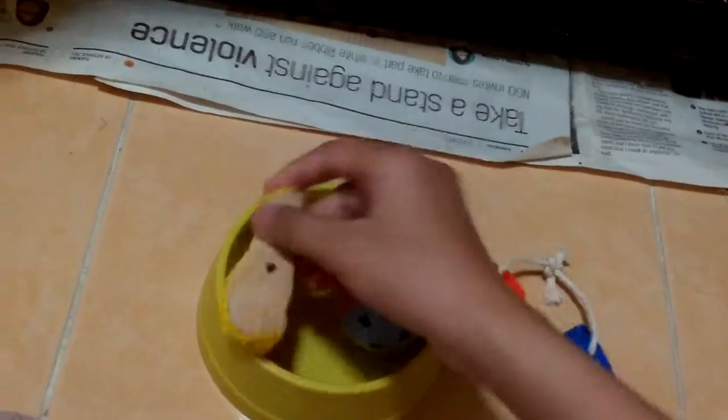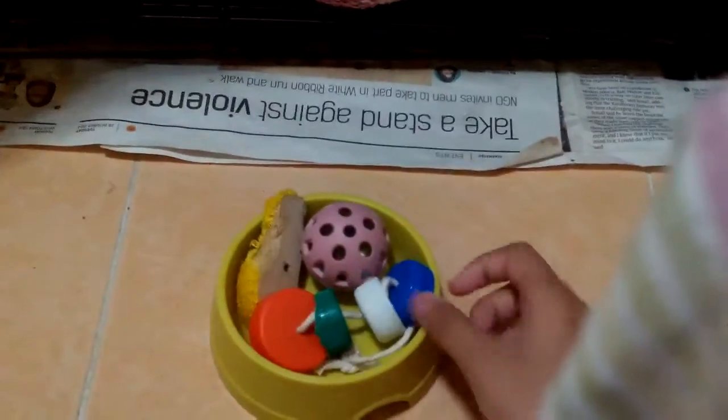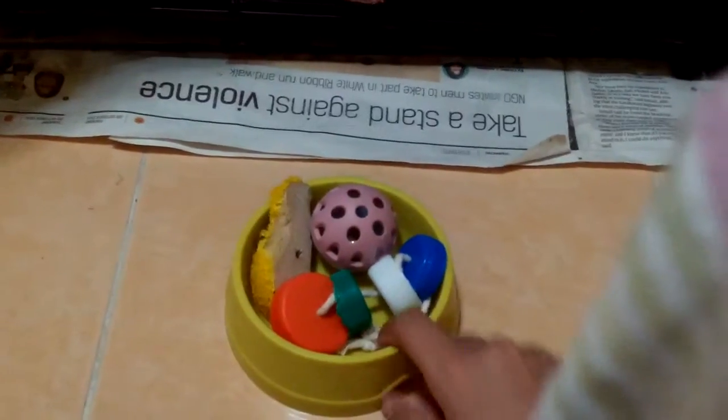So here I have the toy bowl. We have a ring toy, a jingle ball, and his chew toy. I keep them in here to make sure that they are more tidy in the room. And he knows how to take the toy out from here, which is really good because I don't want to just put them out as display.